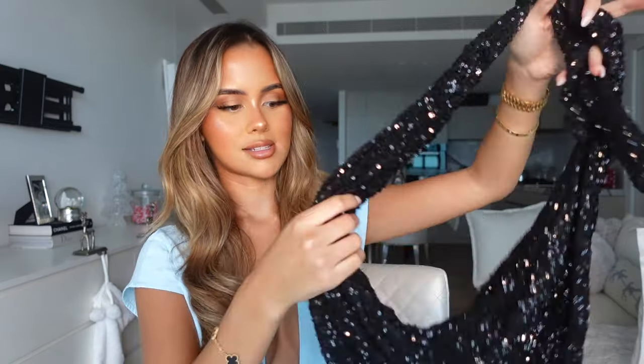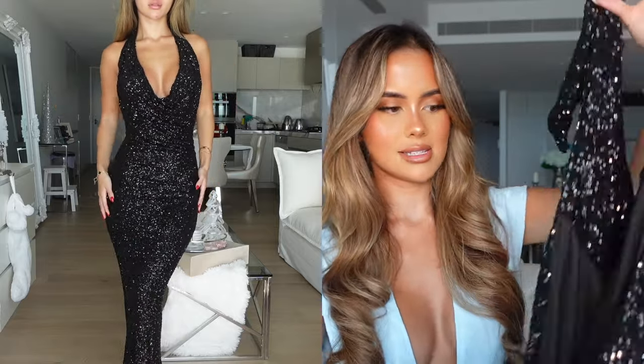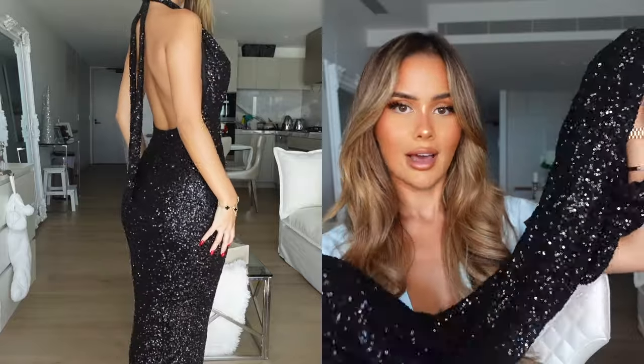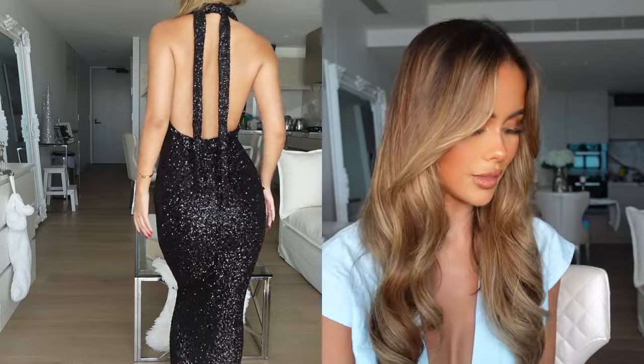The next thing I got is definitely very New Year's Eve vibe - it's this black sequin tie-up cowl neck dress. You can see how much it's shimmering on camera. It's such a beautiful, thick, really good quality dress - maxi length - and the back is kind of a low back as well. I picked this one up in a size extra small and I can't wait to wear it. I'm definitely going to get a cute New Year's Eve TikTok in that.